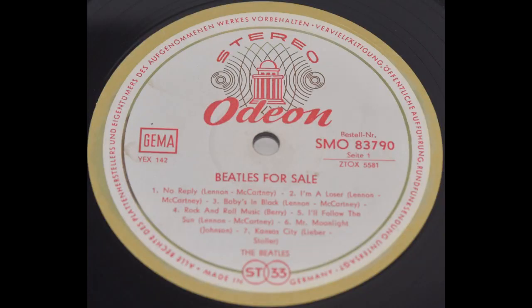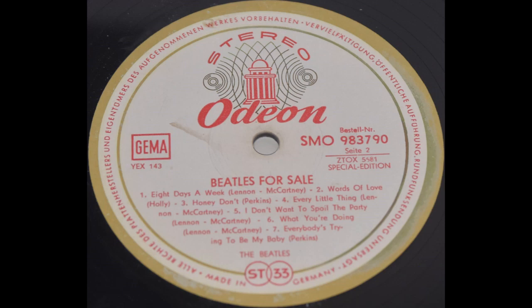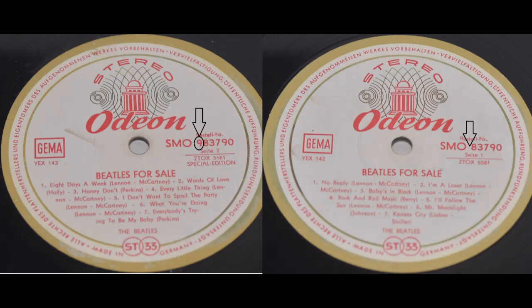I didn't find any misprint on A Hard Day's Night so we're gonna skip it and go directly to Beatles for Sale. The catalog number here is a German catalog number, but on the other side the catalog number is an export to Switzerland, and both labels are on the same record.